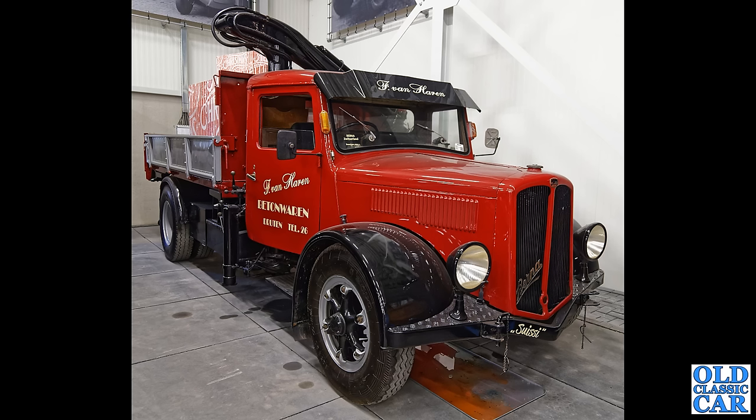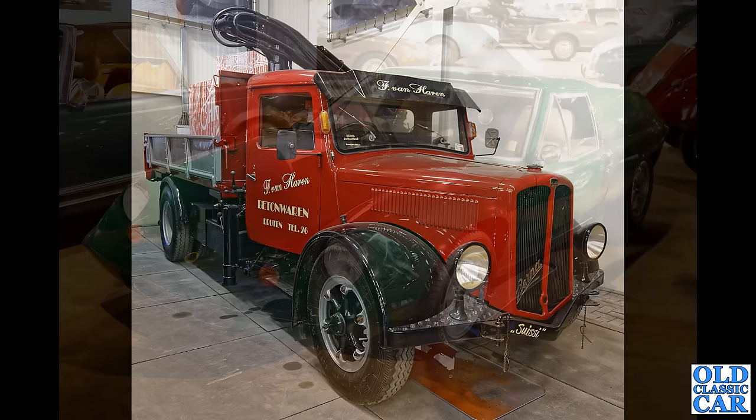A bit more classic commercial vehicle action here — and this is the Büssing, all the way from Switzerland I believe. I remember seeing a tanker version of one of these for sale at a commercial vehicle auction held at Donington Park racing circuit way back about 2005.